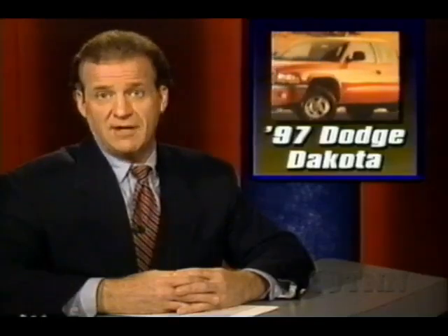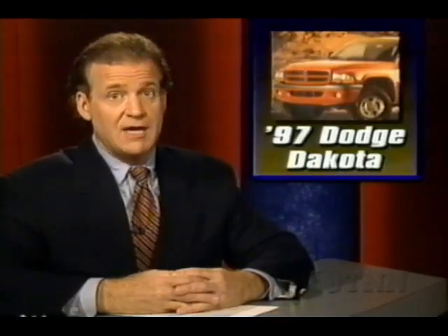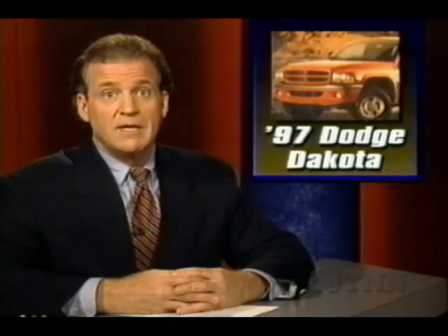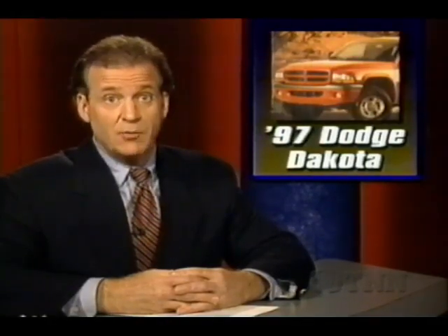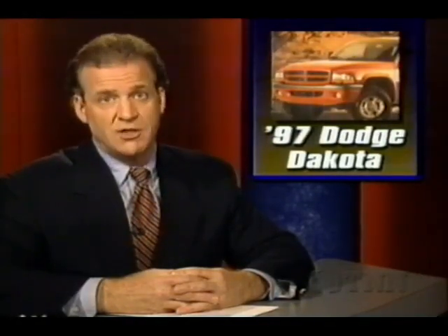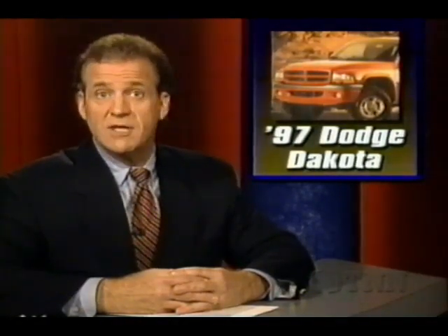The first Dodge Dakota for '97 has rolled off the assembly line with a look that takes its cues from big brother, the Dodge Ram. The mid-sized Dakota not only looks like a Ram, it's built on the same production line and still includes four-, six-, or eight-cylinder engine options. New Dakotas go on sale in October.